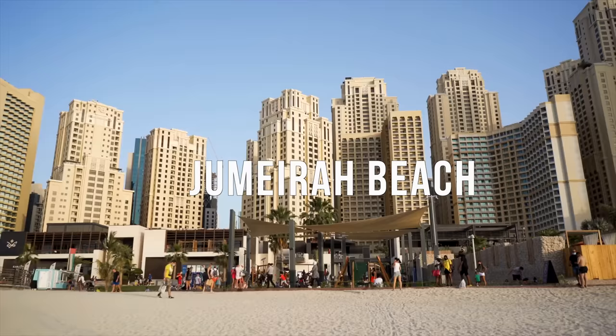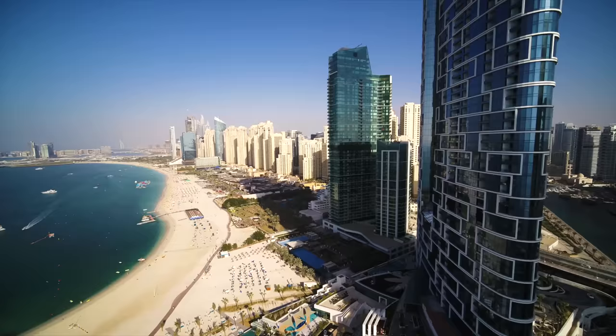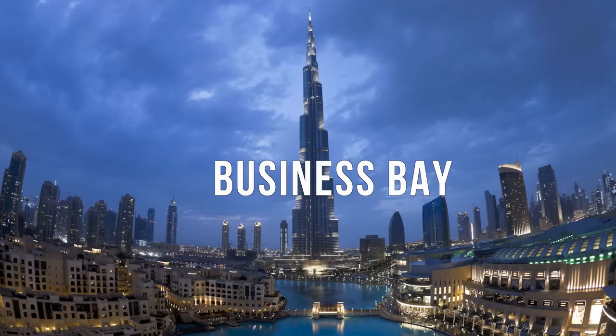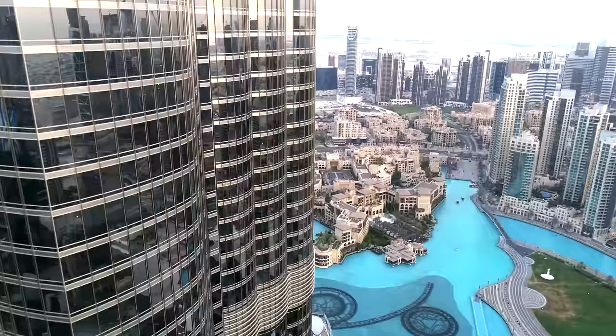Number two is kind of near the Dubai Marina — the Jumeirah district. In this area you're going to have a beach very close to you, so many things to do and restaurants, and a really nice ambiance. Number three is Business Bay. I included this one because Business Bay is where the Dubai Mall is and where the Burj Khalifa is.